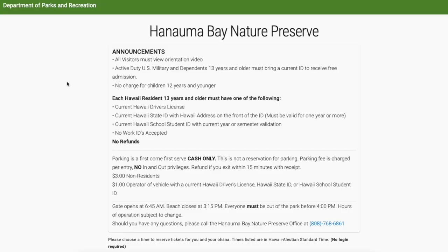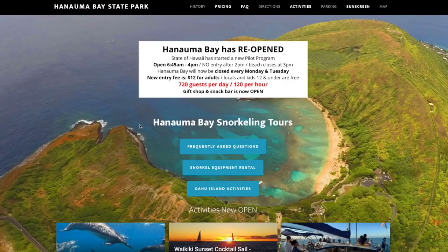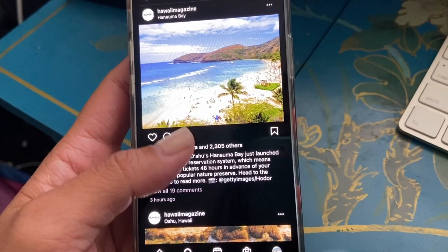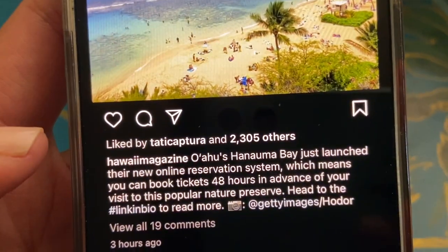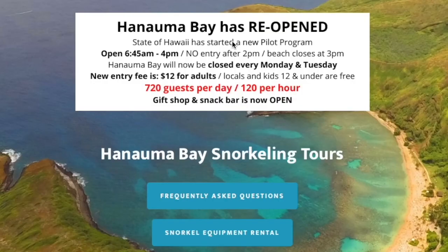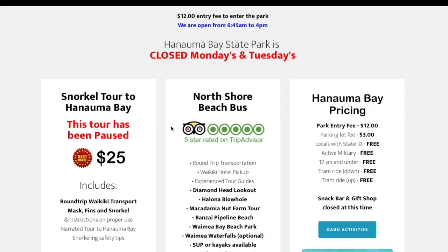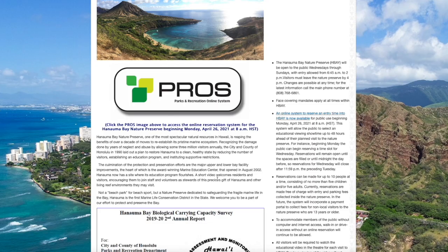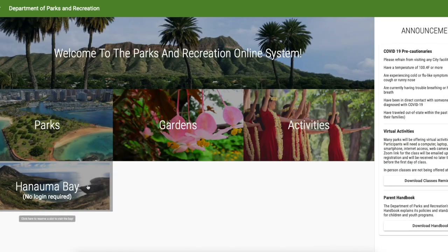So now they have a new online booking portal and we're going to show you live how to use it, where it is, and we'll put all the links down below. We're at hanamabaystatepark.com. We didn't even find this information on purpose — I was on Instagram and Hawaii Magazine posted about the new online reservation system. I went to hanamabaystatepark.com and there was only one sentence about it: 'State of Hawaii started a new pilot program.' You can scroll all the way down to the FAQs to find the reservation system, or go to the Parks and Recreation reservation system — or just click the shortcut link in the description below.